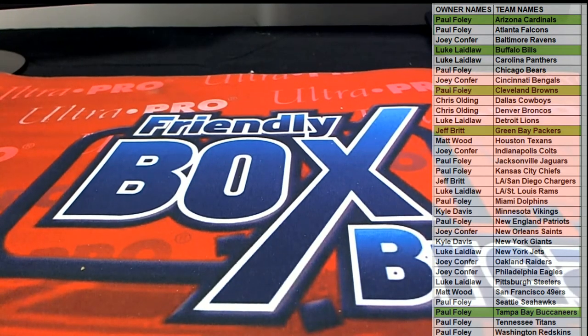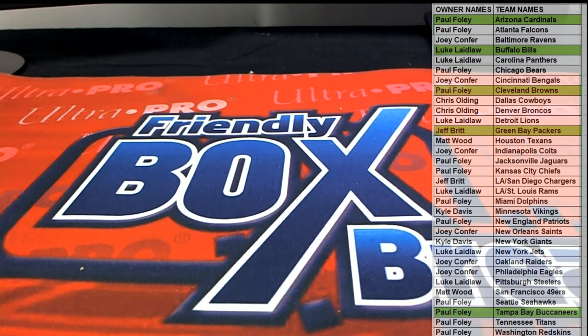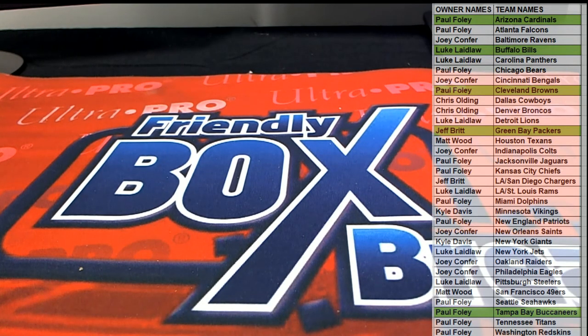All right guys, great stuff. That is Valor Football — not obsidian, excuse me — Valor Football. Reading the list there, and that was 2012 Topps number 101. Thanks guys for joining.